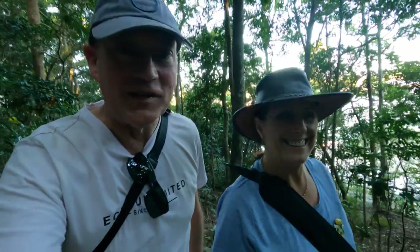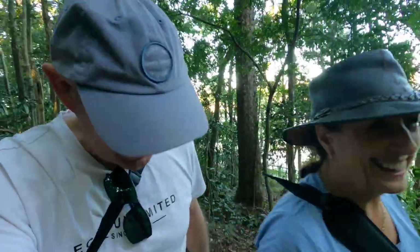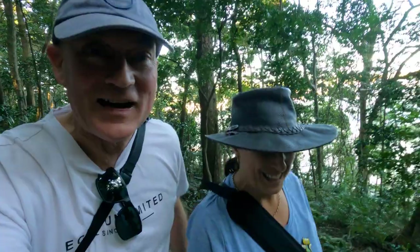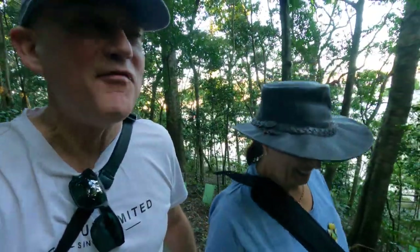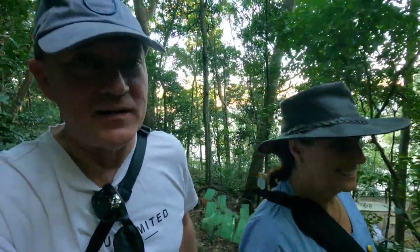We feel a bit overdressed - there are people walking around in bathing suits, bikinis, thongs, and bare feet, and here we are in hiking shoes. To be fair though, we still may do the Rainforest Track since we can't complete the ocean part of the track, so the hiking shoes might well be worthy for that.